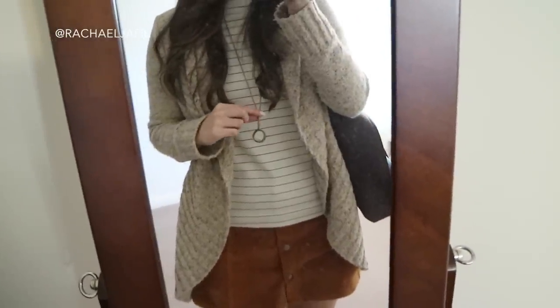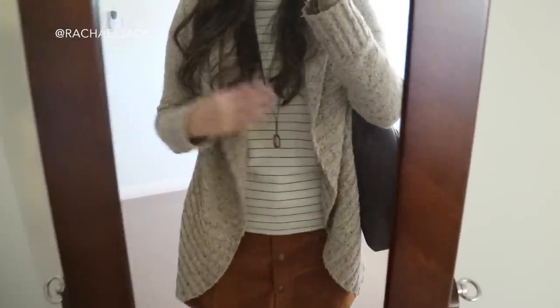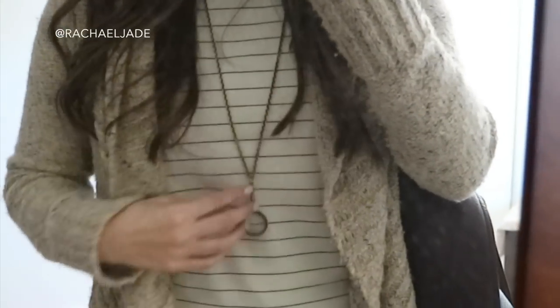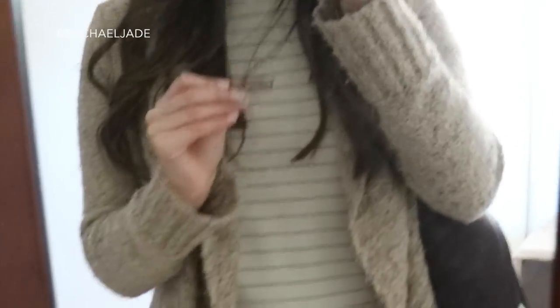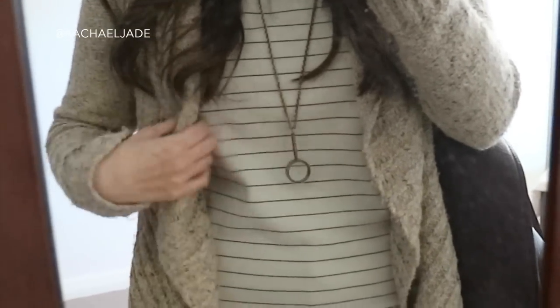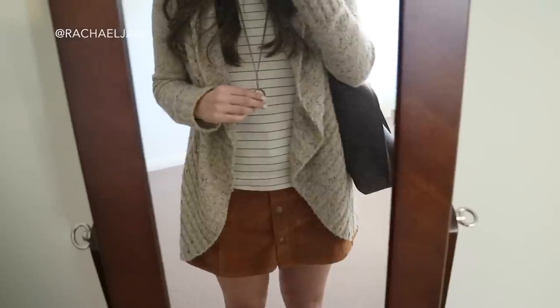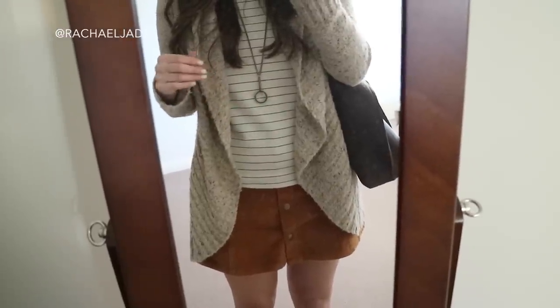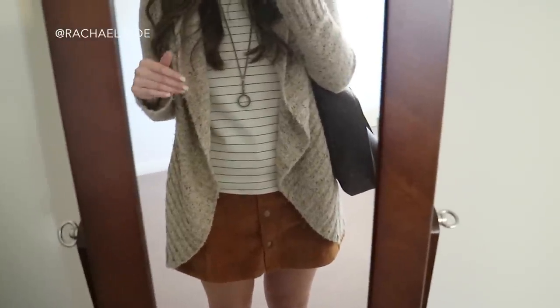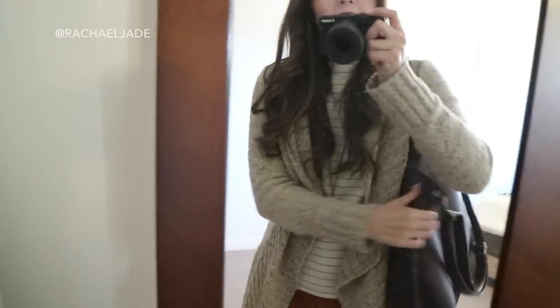For accessories, I have this necklace from — I believe the shop is called either True Birds or Two Birds; I'll link it in the description box below. It's just a little antique gold necklace that actually has a working magnifying glass, which I really love. I wear this so much — I think it goes well with anything that's kind of vintage inspired, or if there are burnt dark rustic golds in an outfit.